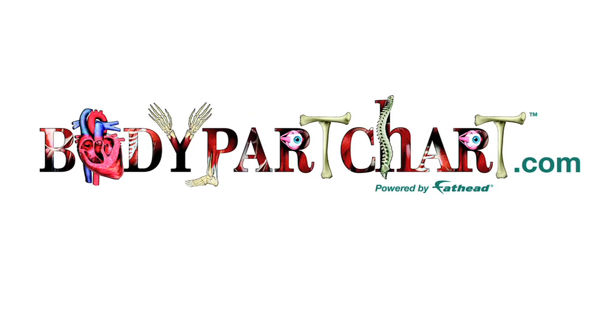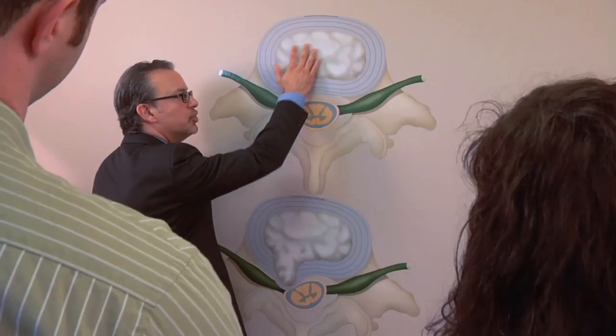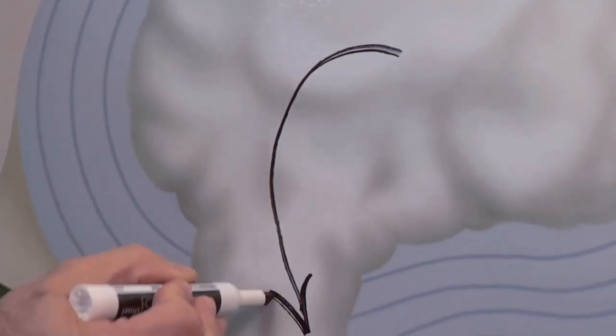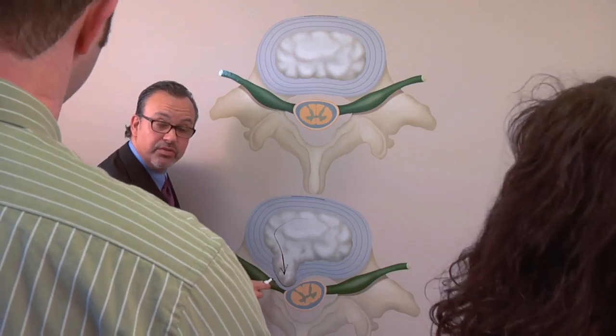Enter Body Part Chart. These bold oversized self-adhesive anatomy wall graphics will allow the patient to truly understand what they are going through and how you will do your best to make their life better.